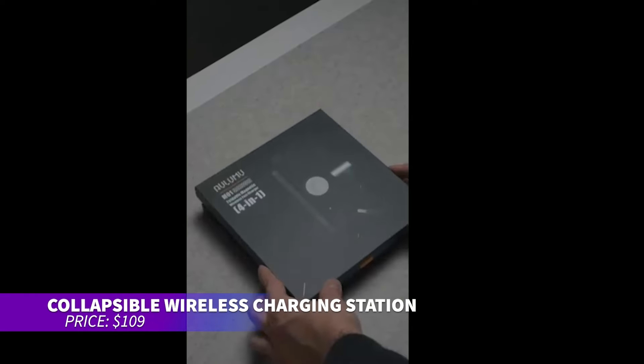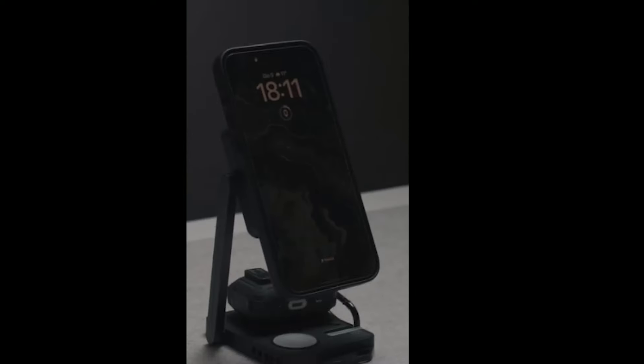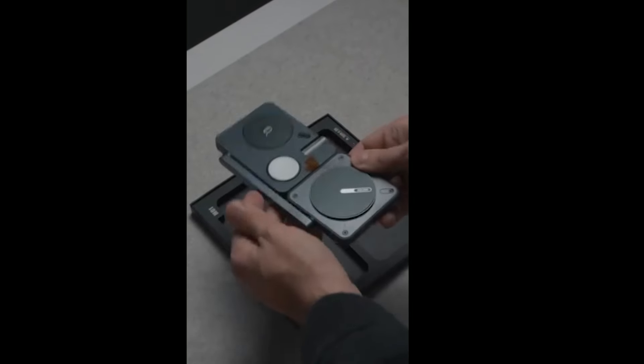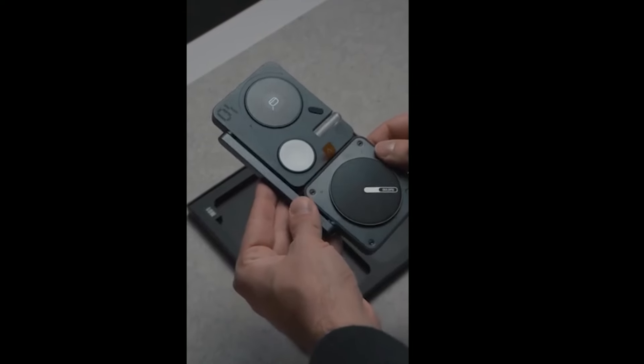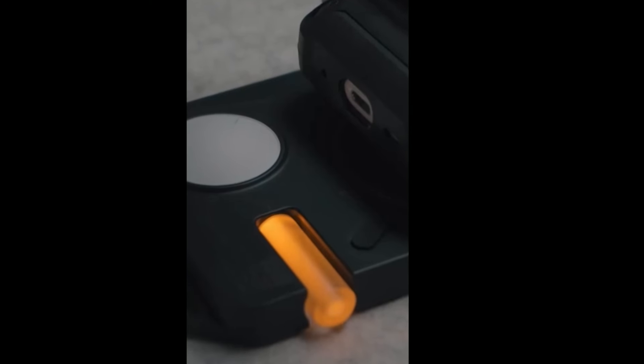This collapsible wireless charging station is perfect for simplifying your charging needs. It charges your phone, watch, and headphones all at once, including MagSafe compatible devices. Plus, it folds up for travel and comes with a carrying pouch. With an extra USB-C port, you can charge an additional device while enjoying its futuristic design.